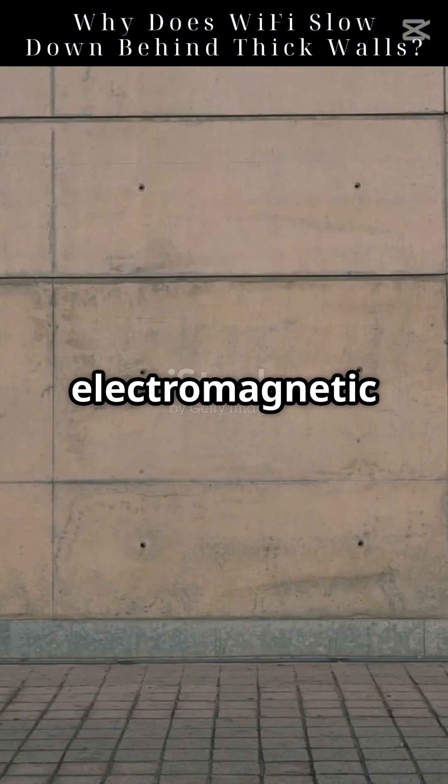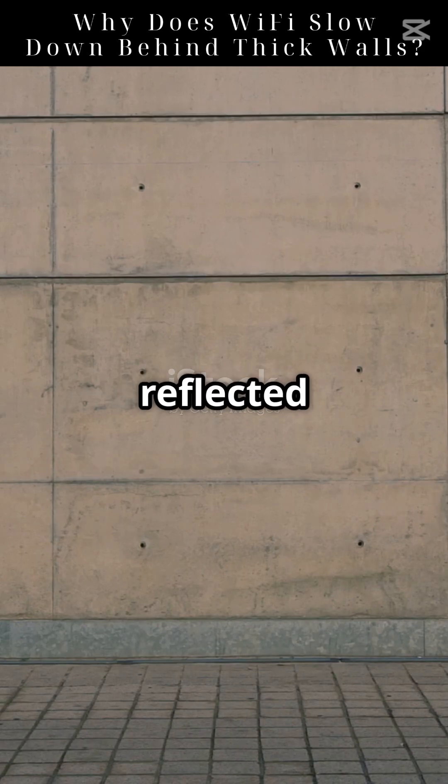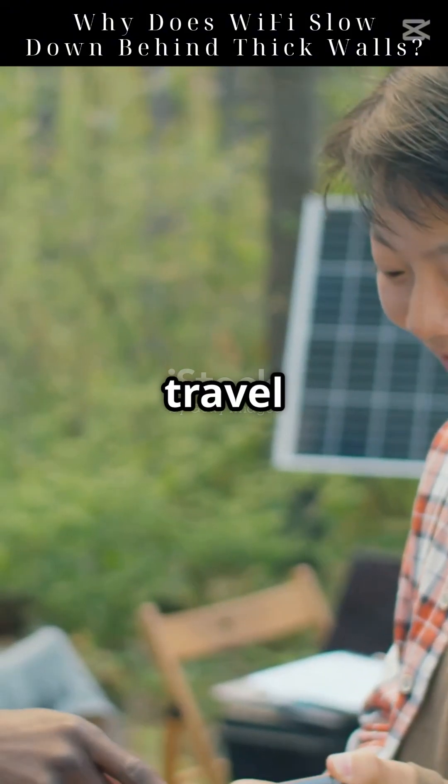Wi-Fi signals are electromagnetic waves, similar to light or radio signals. These waves travel through the air, but they can be absorbed or reflected by obstacles in their path. The materials in your walls play a huge role in how well your Wi-Fi signal can travel through them.